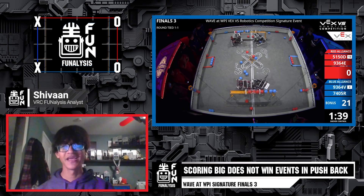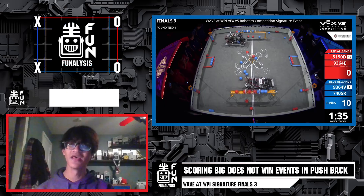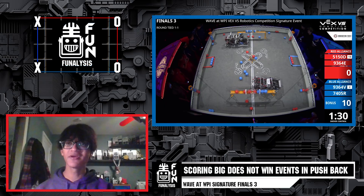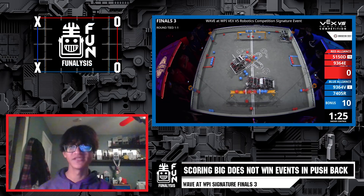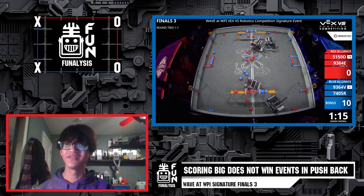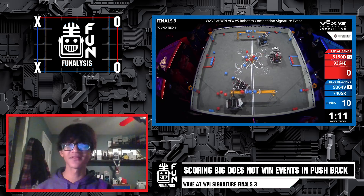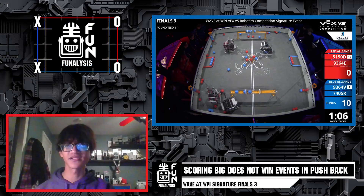Hey, I'm Siobhan and welcome to Phenalysis. In this episode, we're going to be showcasing a great example of how quick decisions by drivers can swing the lead of a match, especially with the increase of d-score play we've been seeing recently. We'll be breaking down Finals 3 of the WPI Signature Event, where on the red alliance we have 5150D and 9364E, and on the blue alliance we have 9364V and 7405R. The red alliance comes back from an autonomous loss in just the last couple seconds to win the event by just 7 points, so look out for the moments where red capitalizes on blue's mistakes, especially with the middle goals.